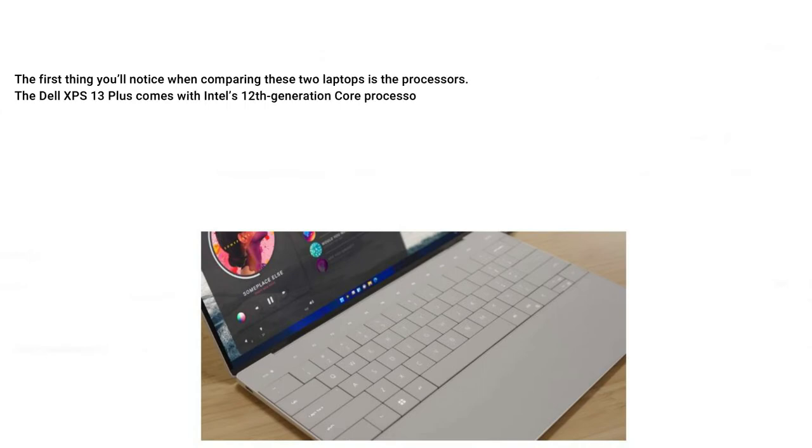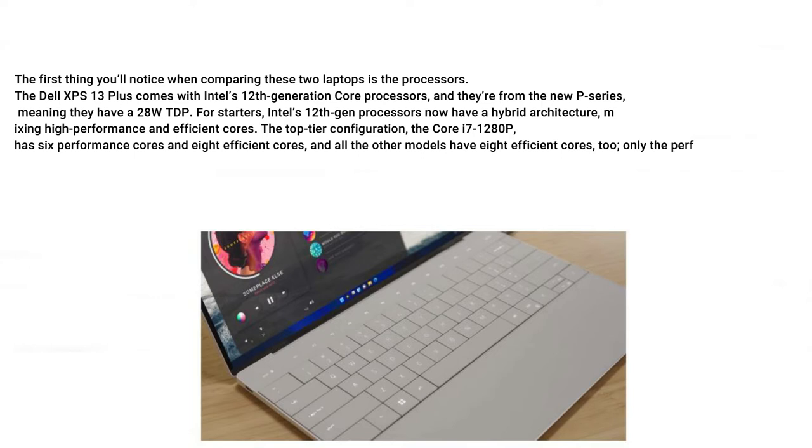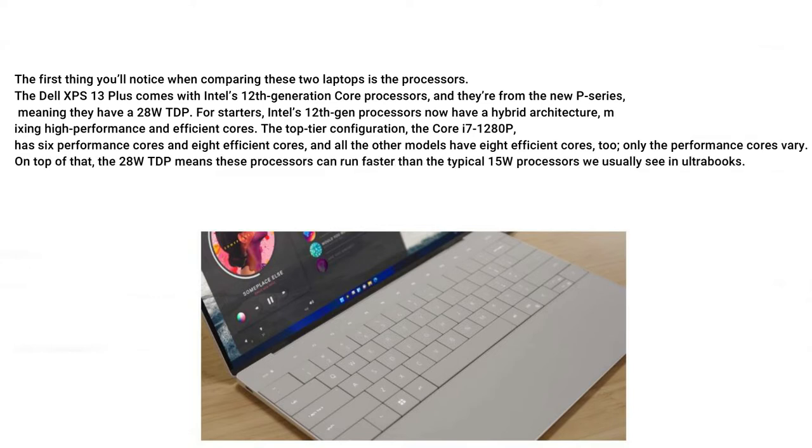The first thing you'll notice when comparing these two laptops is the processors. The Dell XPS 13 Plus comes with Intel's 12th generation core processors, and they're from the new P-series, meaning they have a 28W TDP. Intel's 12th gen processors now have a hybrid architecture, mixing high-performance and efficient cores.